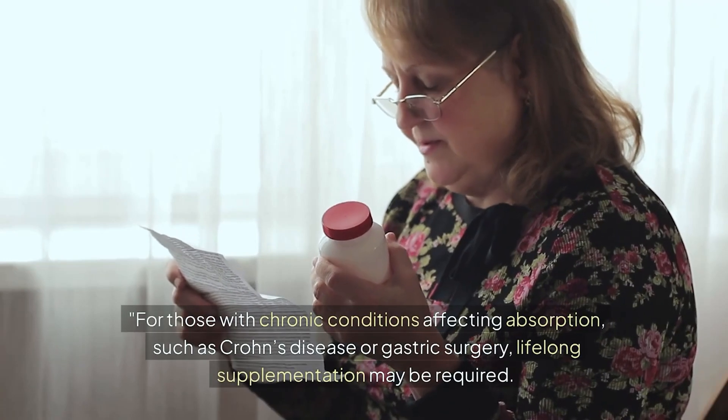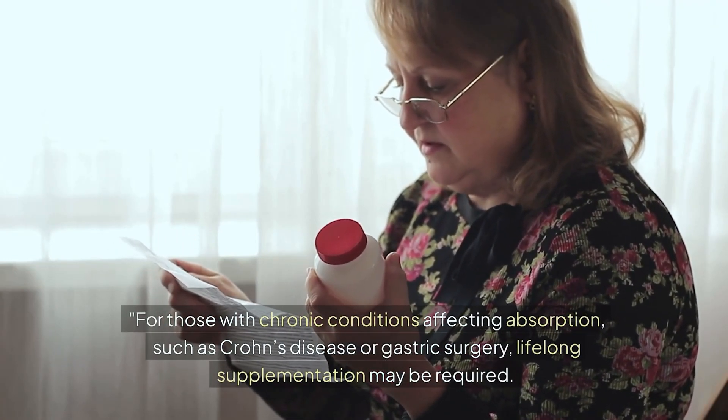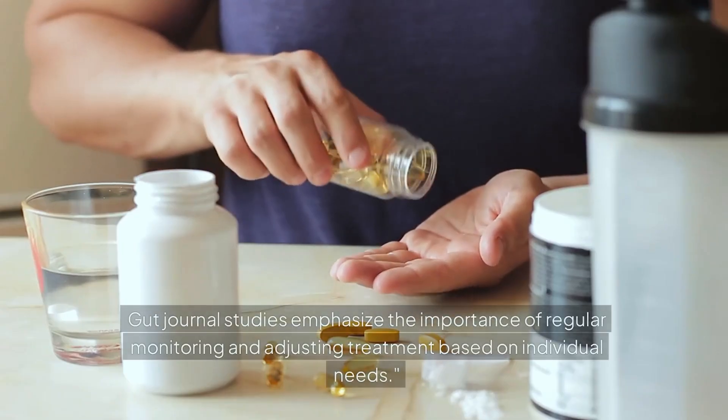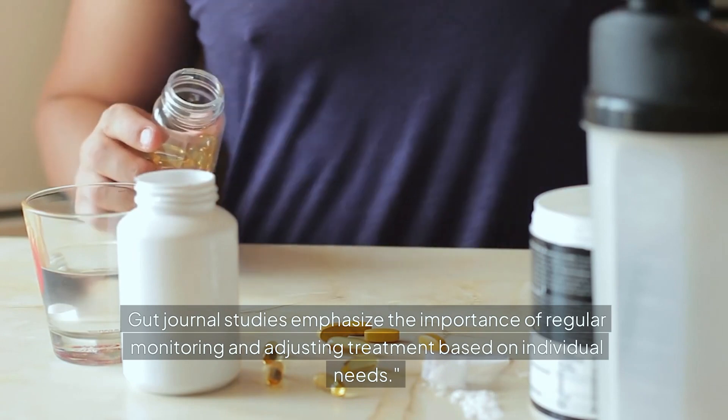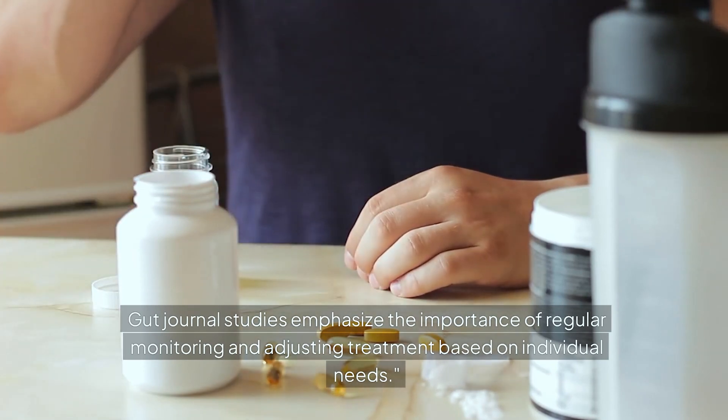For those with chronic conditions affecting absorption, such as Crohn's disease or gastric surgery, lifelong supplementation may be required. Gut Journal studies emphasize the importance of regular monitoring and adjusting treatment based on individual needs.